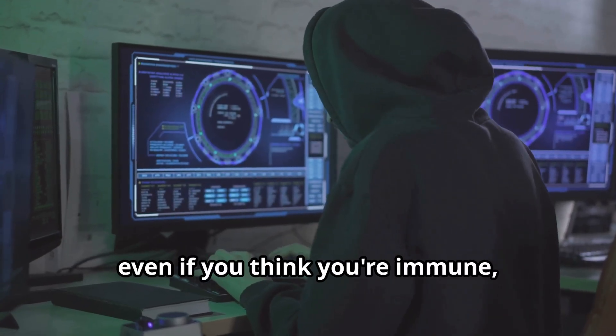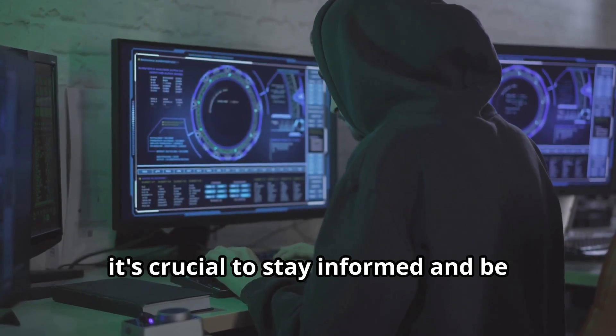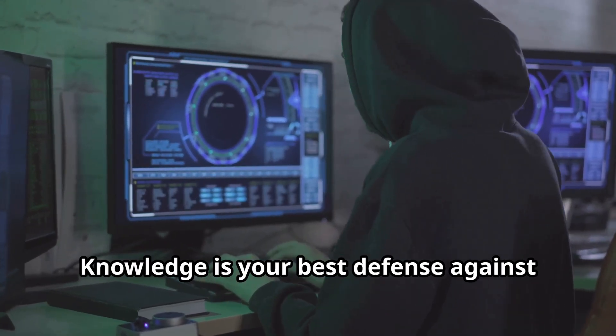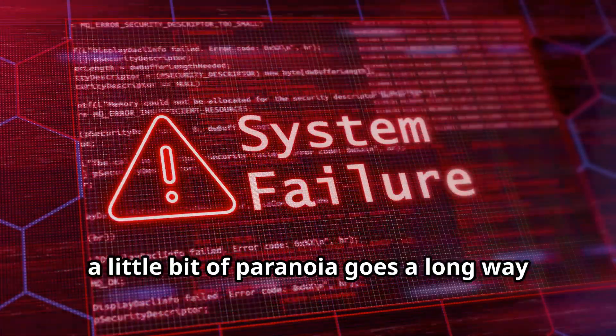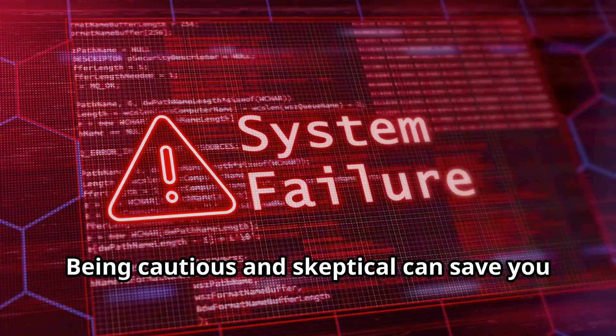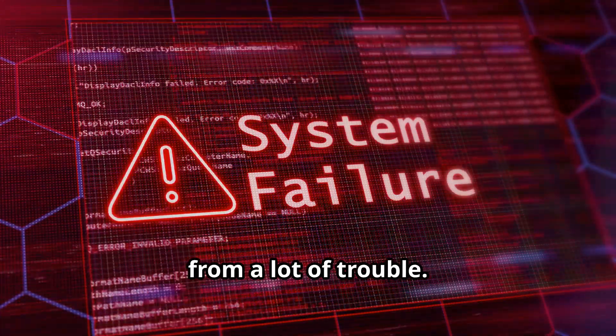Even if you think you're immune, it's crucial to stay informed and be aware of the latest phishing tactics. Knowledge is your best defense against these attacks. Remember, a little bit of paranoia goes a long way in the digital world — being cautious and skeptical can save you from a lot of trouble.